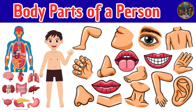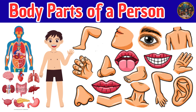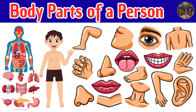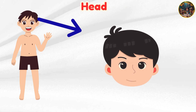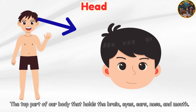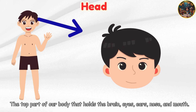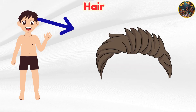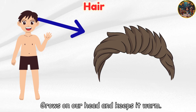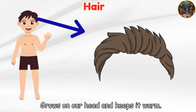50 amazing human body parts names and functions every kid must know. Head — the top part of our body that holds the brain, eyes, ears, nose, and mouth. Hair grows on our head and keeps it warm.